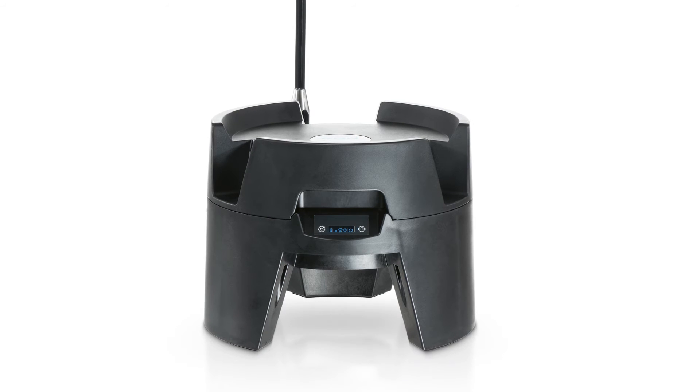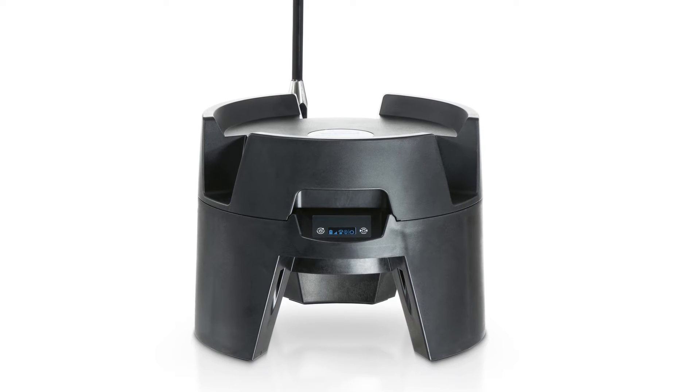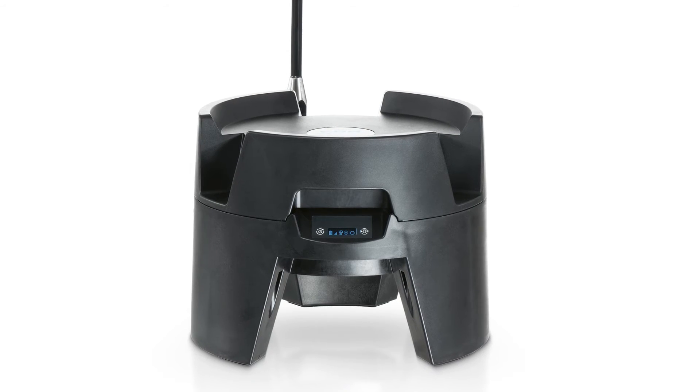The EXZONE COM wireless module transmits maximum gas concentrations via mobile phones or PCs. One device per EXZONE group is enough.